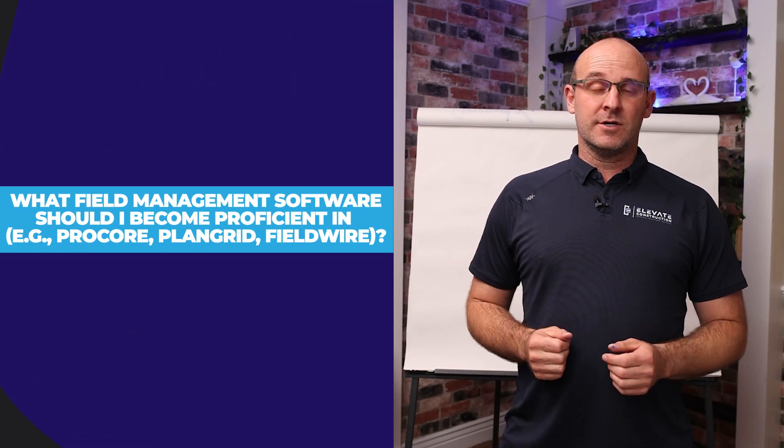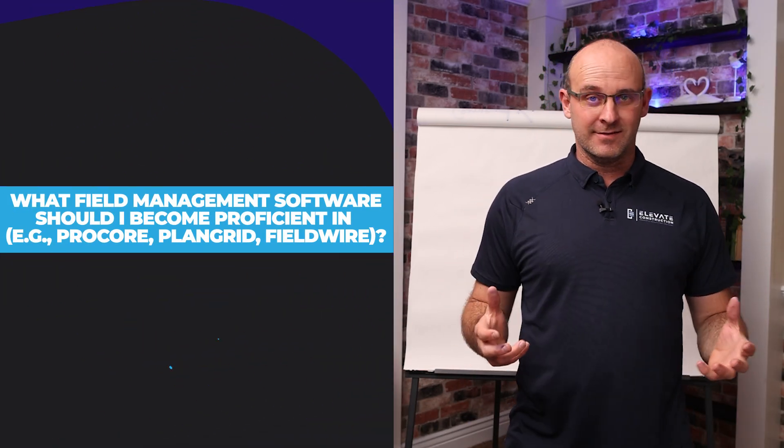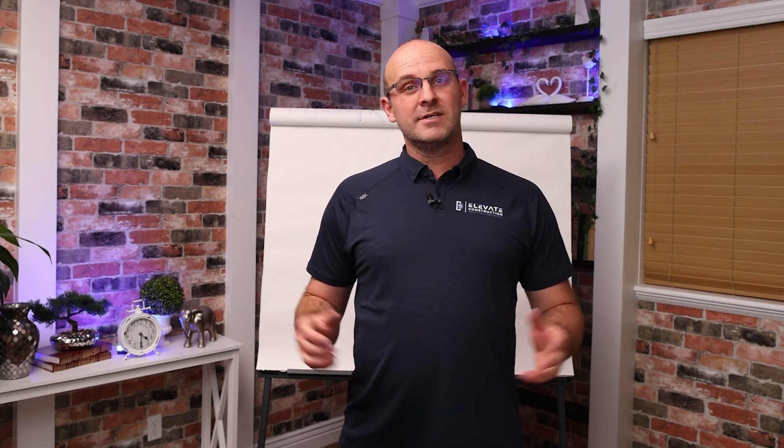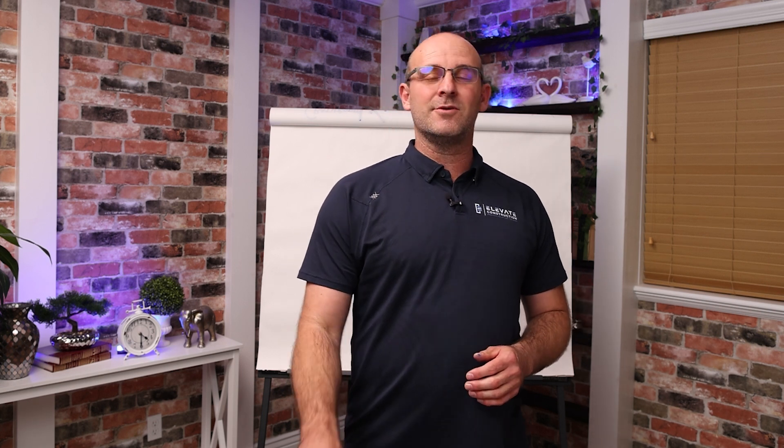What field management software should I become proficient in? This was a question given to me the other day that I'm going to answer in this very quick video. We'll link you to a longer video about the different applications I recommend in construction, but in this video I'm going to cover a general overview of how you want to approach this and what you need to focus on.